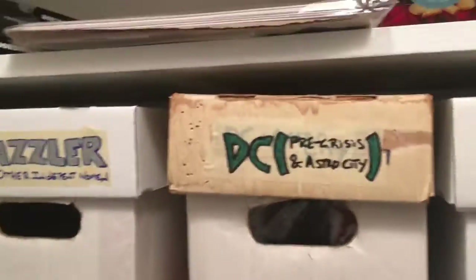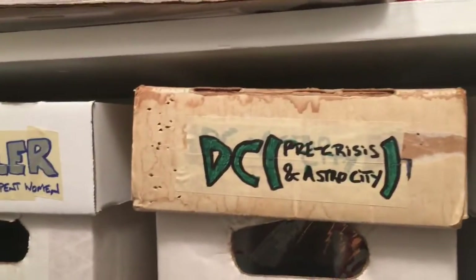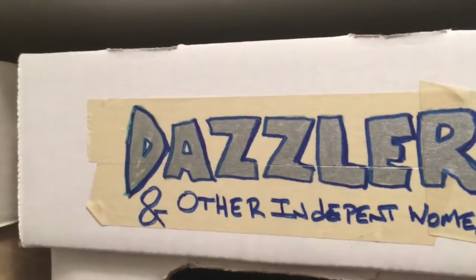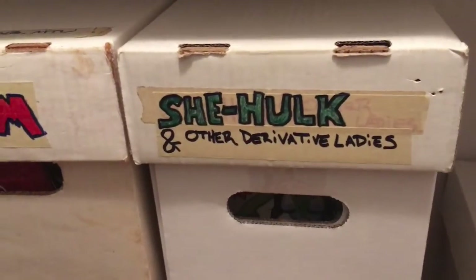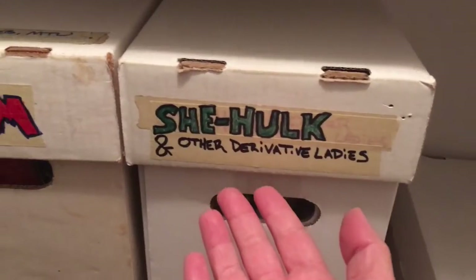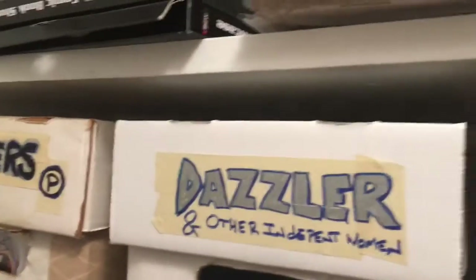You can probably also tell by the names of these boxes — the labels on them — that when it comes to organizing, I'm not interested in just organizing alphabetically, or even necessarily by publisher, though that can shape what's in a particular box. Rather, I organize thematically. So for example, this box here is 'Dazzler and Other Independent Women.' Obviously you find Dazzler in there, but the reason this name coheres is because most big two women superheroes, like She-Hulk, are derivative — right, a derivative of some male hero usually — so they go in this box. She-Hulk, Spider-Woman, Squirrel Girl are all in this box.